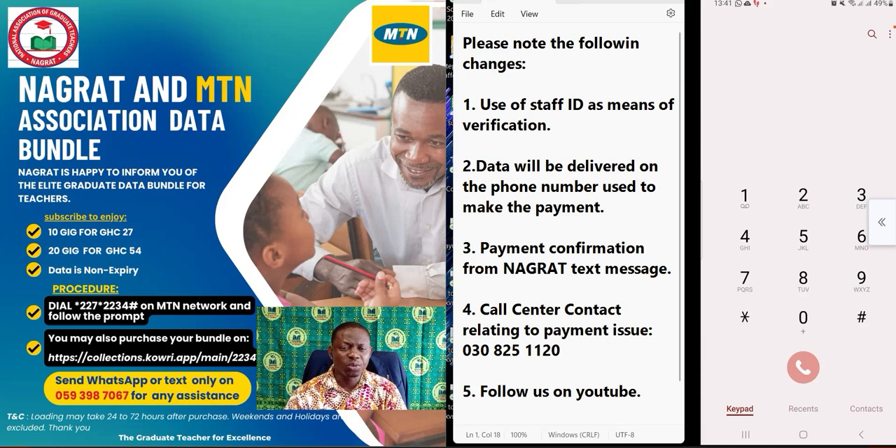Please do not call the MTN call center for anything relating to this data bundle. They have not been trained or provisioned with the resources to assist with this particular bundle. Please do not call anyone at MTN regarding this — call the number we have provided and they will assist you with any issue related to this bundle.